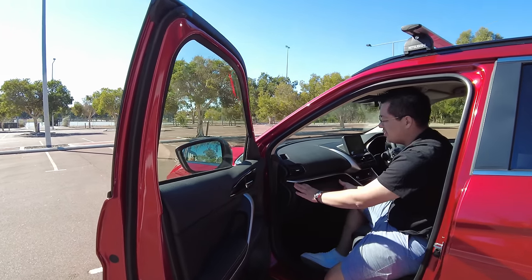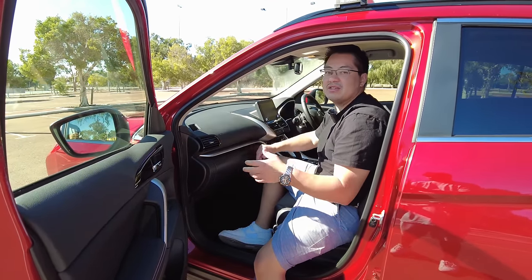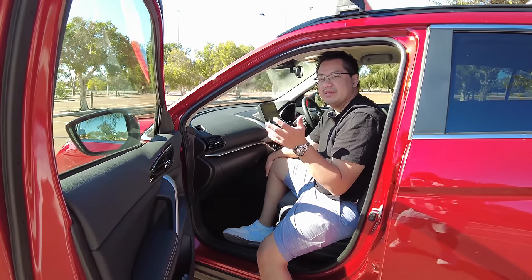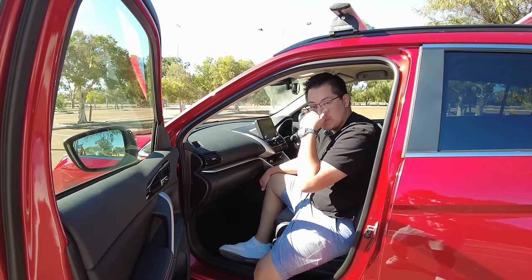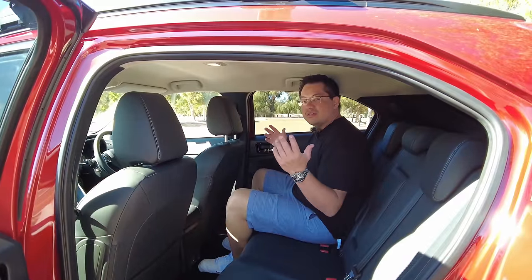The dash has soft touch materials at the top and a generous glove box. It's a really nice, open layout that's easy to look around as either a passenger or a driver.